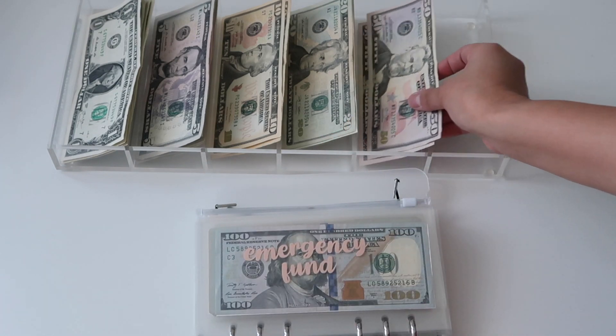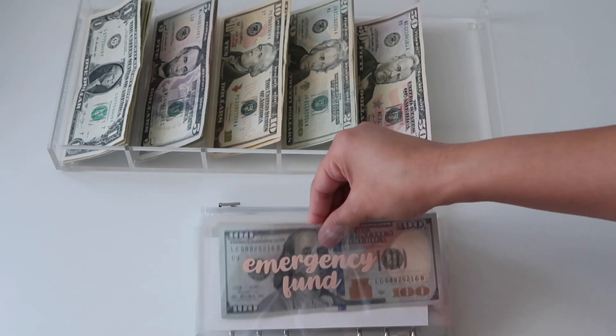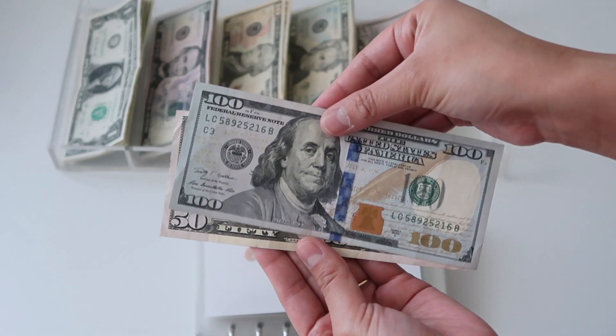Emergency fund is always going to get fifty dollars, making it now one hundred fifty dollars.